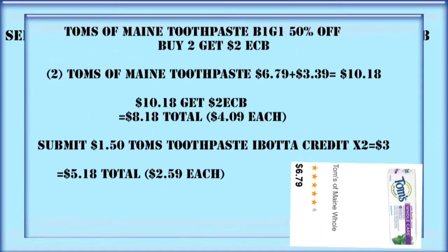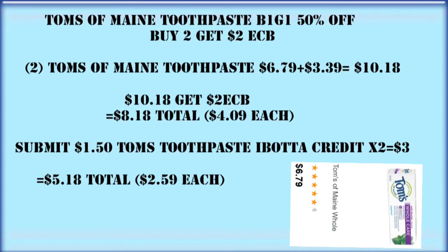Tom's of Maine has a promotion going on right now, limit of two, and I'm also going to be pairing this in with the $9 off $45 in a few minutes. But for now, we're going to get two of the Tom's of Maine toothpaste, putting us at $10.18 because they're buy one, get one half off. After the Extra Care Buck, we're going to pay about $4.09 apiece. We've also got $1.50 Ibotta credits and we can do that deal twice on Ibotta, taking off another $3.